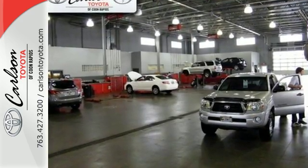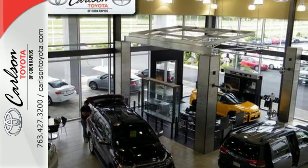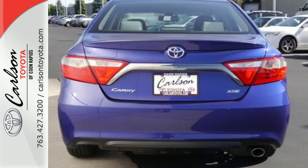Plus, this Camry comes equipped with a Star Safety System, a suite of six advanced safety features designed to help keep you out of harm's way. You get enhanced vehicle stability control, traction control, and smart stop technology.